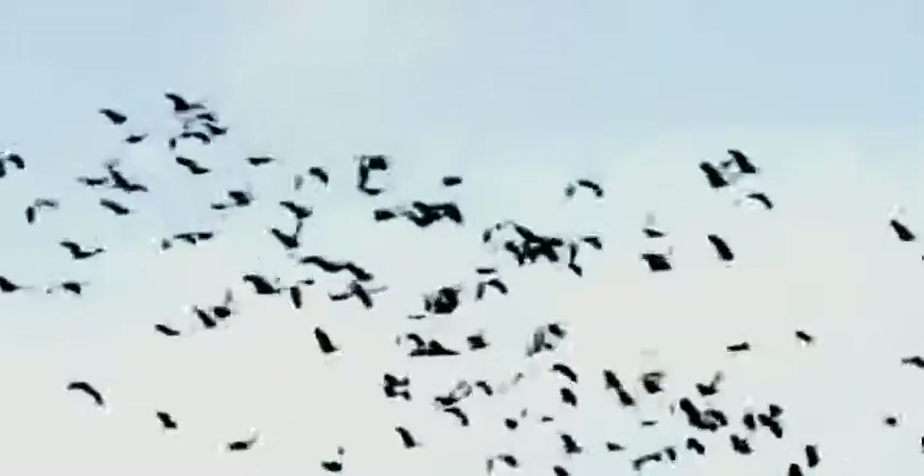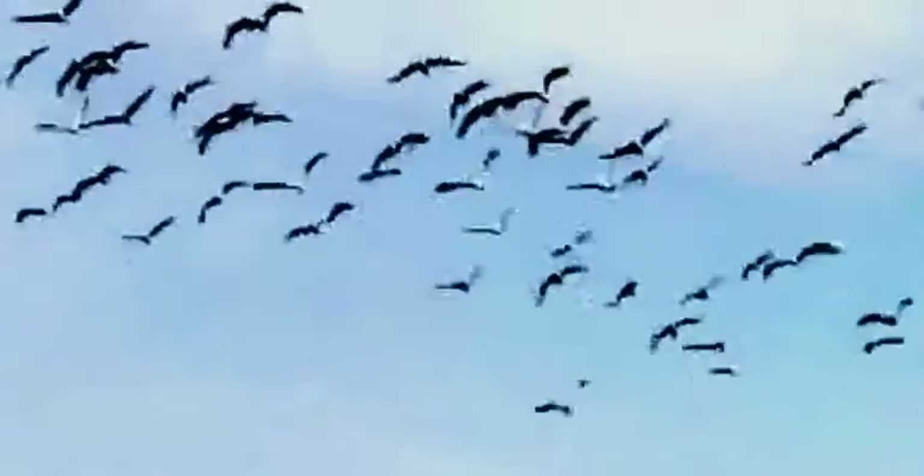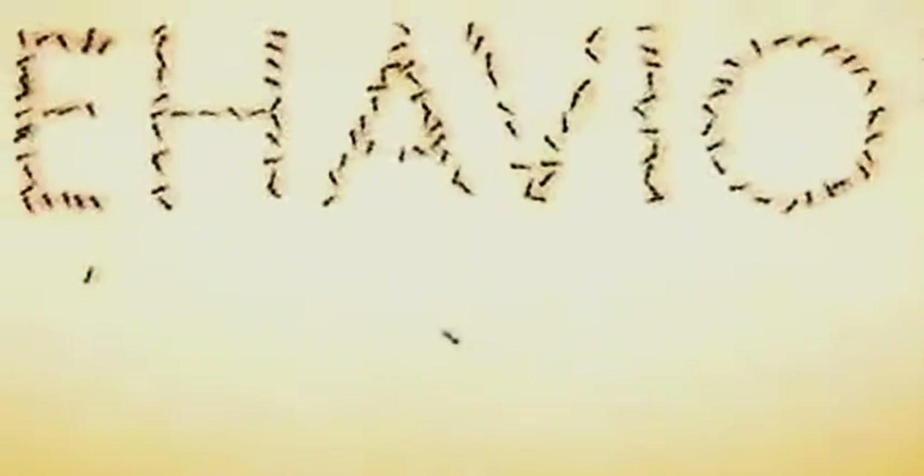In nature, swarms often behave as if they have a collective intelligence — whether it's fish schooling in the sea or birds flying in a flock. The members act in unison without anyone apparently in charge. Some of the achievements built out of this swarm intelligence are awe-inspiring, like murmuration by thousands of starlings, or complicated towers built several feet high by blind termites.